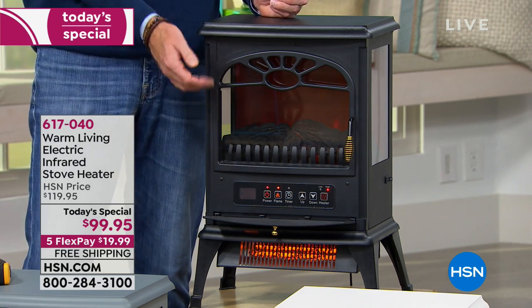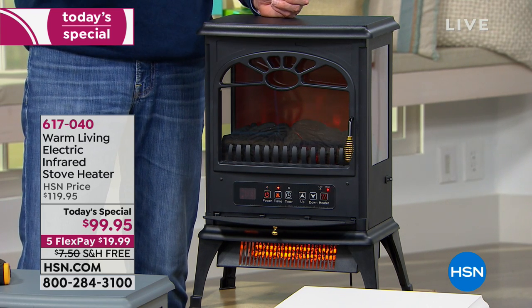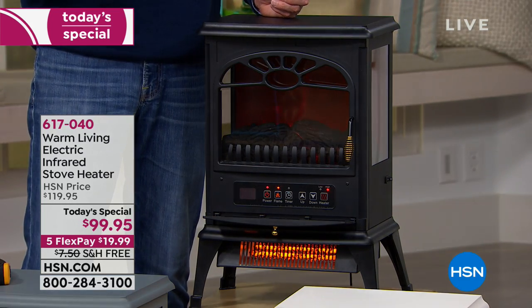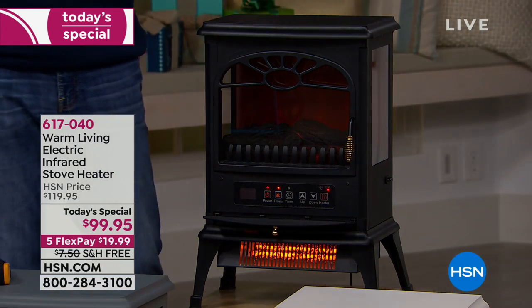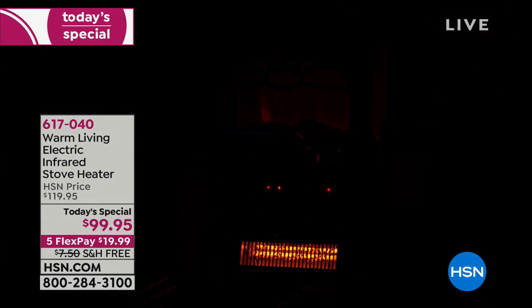You can also set it to turn on for you. If you want the cold room warmed before you get up — in the kitchen or the living room — by the time you walk in, it's heated perfectly. When we talk about zone heating, we're talking hundreds if not thousands of dollars in savings depending on the size of your space and how often you use this warm living stove heater.